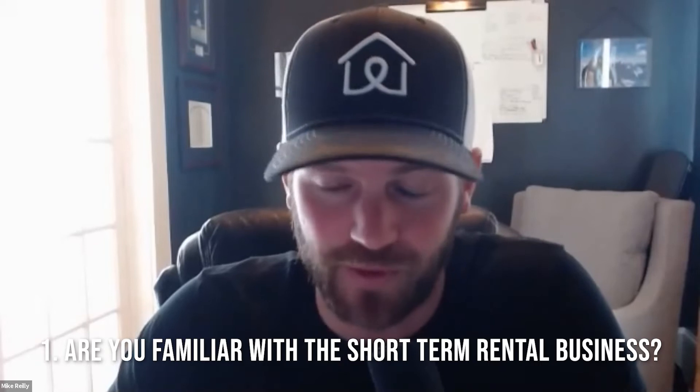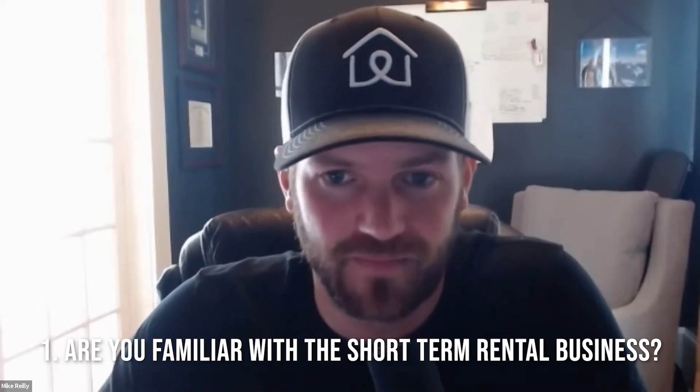So the number one question before asking anything else is: are you familiar with cleaning for a short-term rental business? Are you familiar with same-day turnovers and staging for the next guests? Then be very direct and ask how many short-term rentals do you clean currently. Let them share their experience. If they're upbeat and offer three or four referrals with phone numbers, that's a great sign.